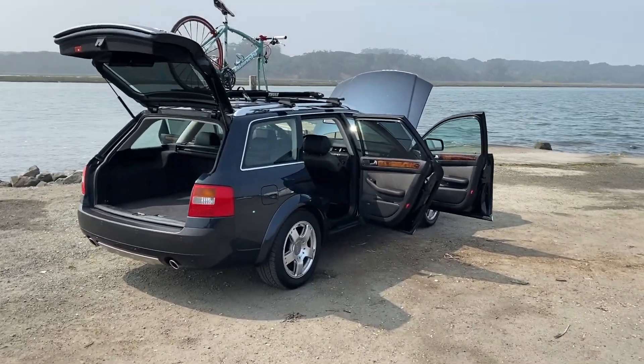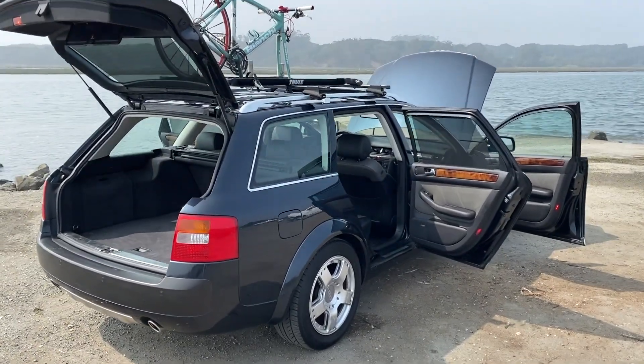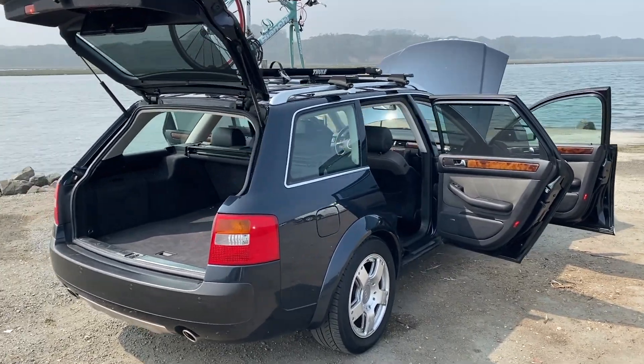All right, this is the 2005 Audi Allroad, otherwise known as the Apocalypse Machine.